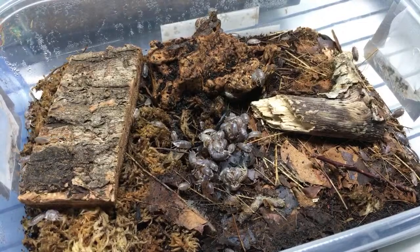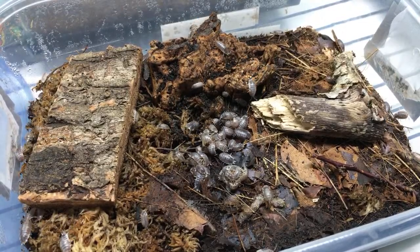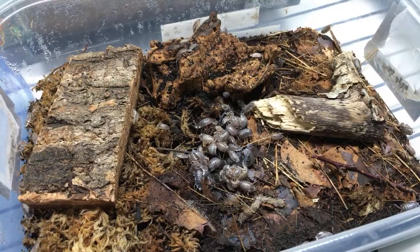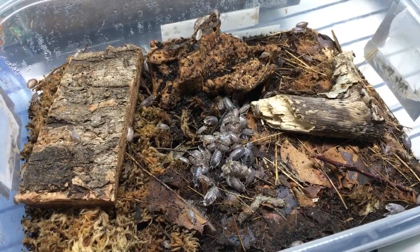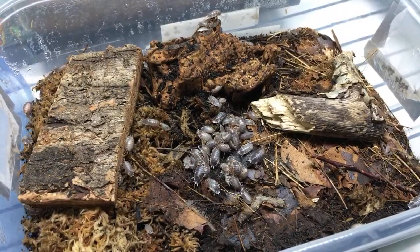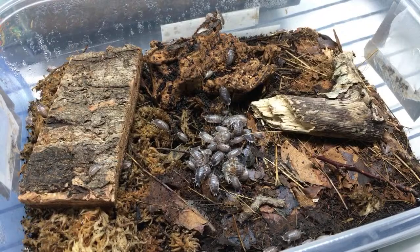How did we get koi scapers? I think that was Alan Gross - from the same experiment where he was trying to produce orange dalmatians. Some koi popped up in there because there were other genes going on. I was following it on Dendro Board at the time when he was talking about it.